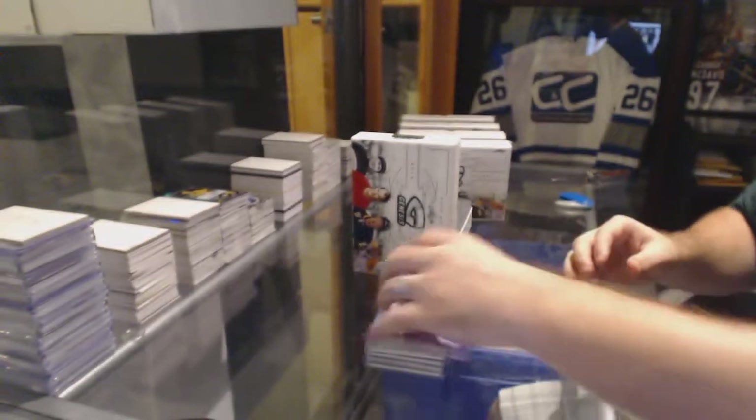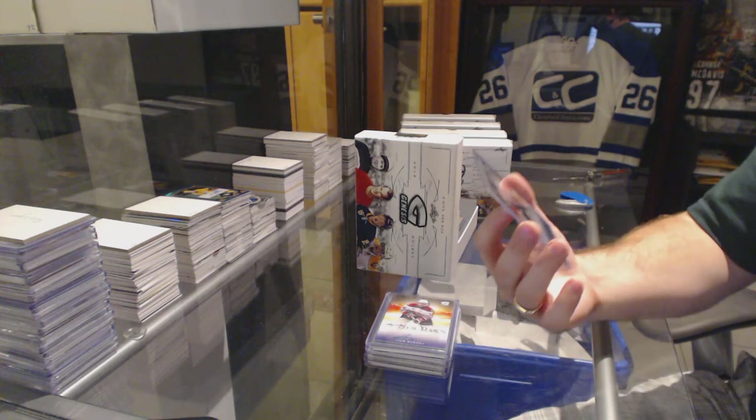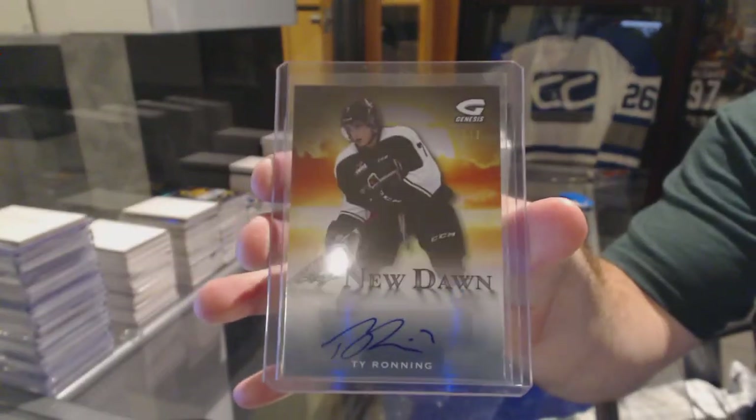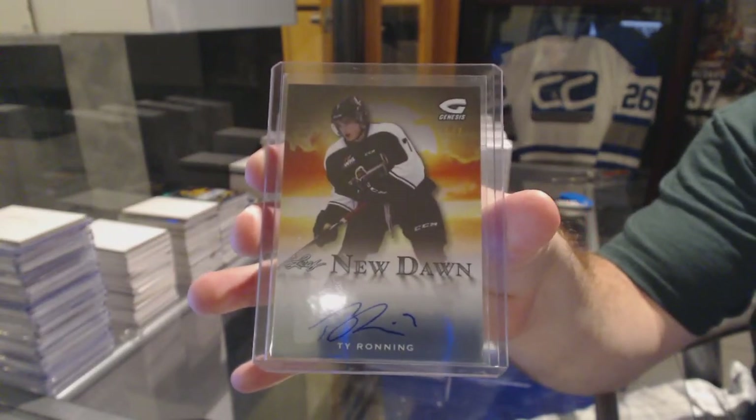Genesis, I think, overall, probably has better value. We've got numbered one of seven, autograph of Ty Ronning. I think the value's better.